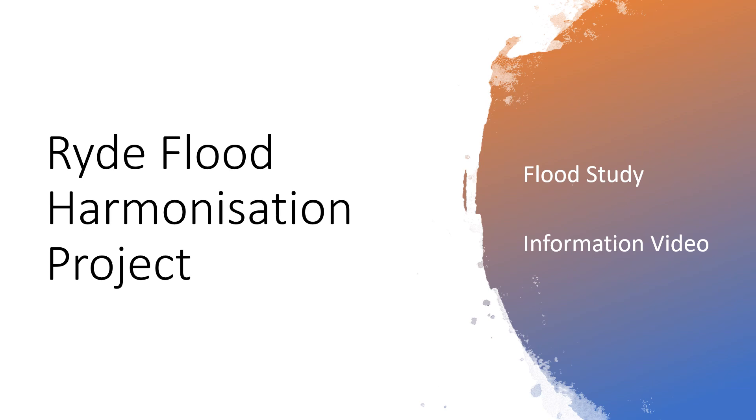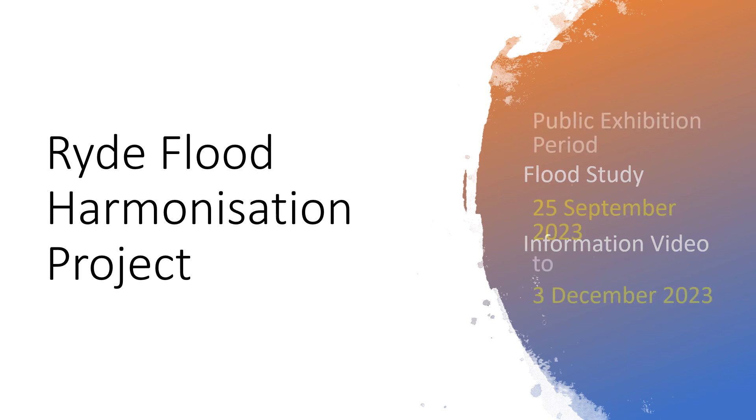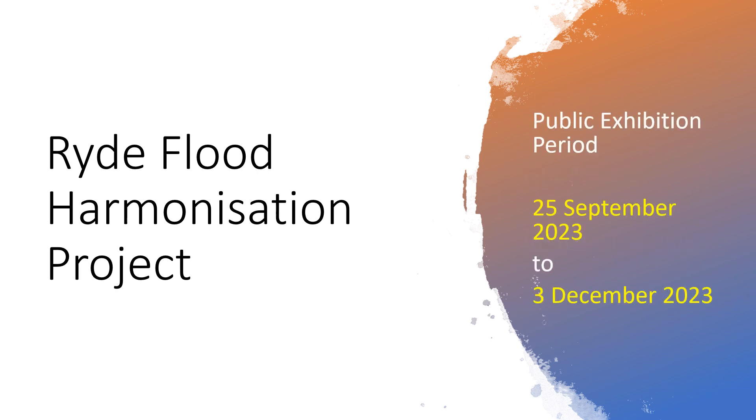This 10-minute video has been prepared to accompany the public exhibition of the flood study as part of the Rye Flood Harmonisation Project. The video contains information about the development of the flood study, as well as an overview of the results and applications, and future work. The public exhibition period runs from the 25th of September to the 3rd of December 2023. The community is encouraged to provide feedback. Details can be found on Council's Have Your Say website.